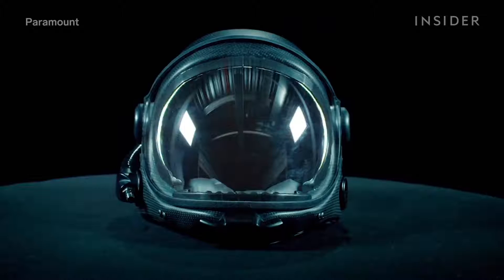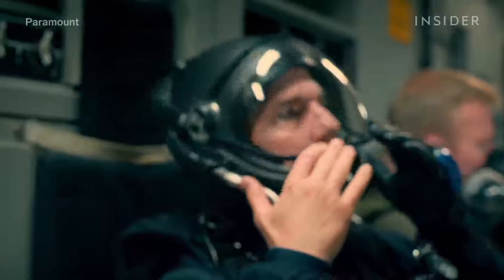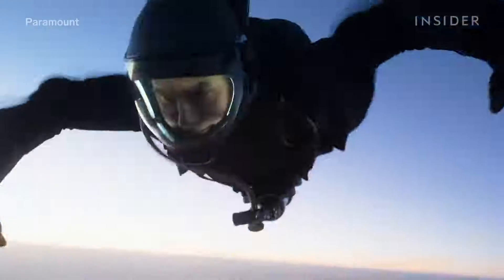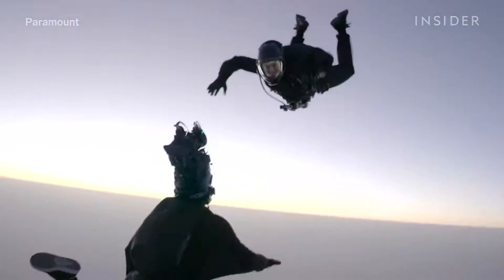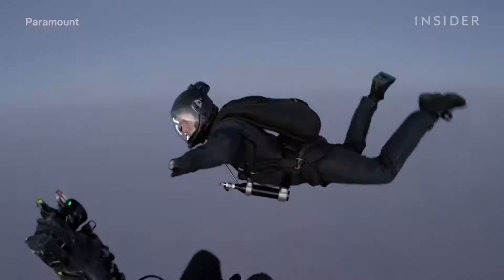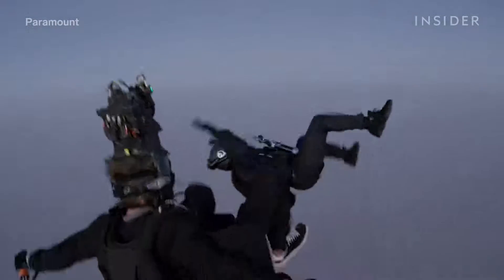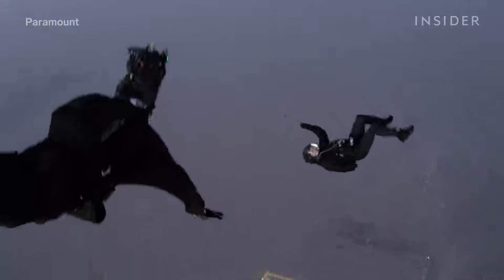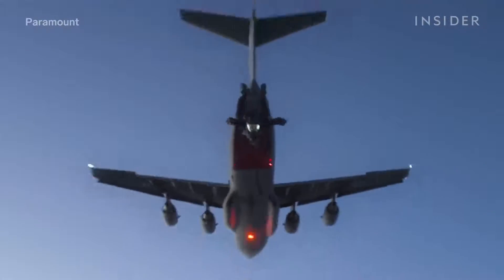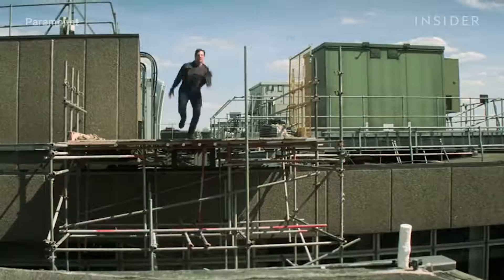The crew developed a special helmet for Cruise that both allowed them to film him properly and make sure he could breathe at that altitude. With a regular HALO helmet, you wouldn't be able to tell who it was under the mask. The helmet had a light source so you could actually see the characters in the air — otherwise you can't see the expression, the pain, the tension, the jeopardy. Cruise also battled motion sickness and general exhaustion from jumping out of a plane so many times — not to mention, he performed this stunt with a broken ankle.